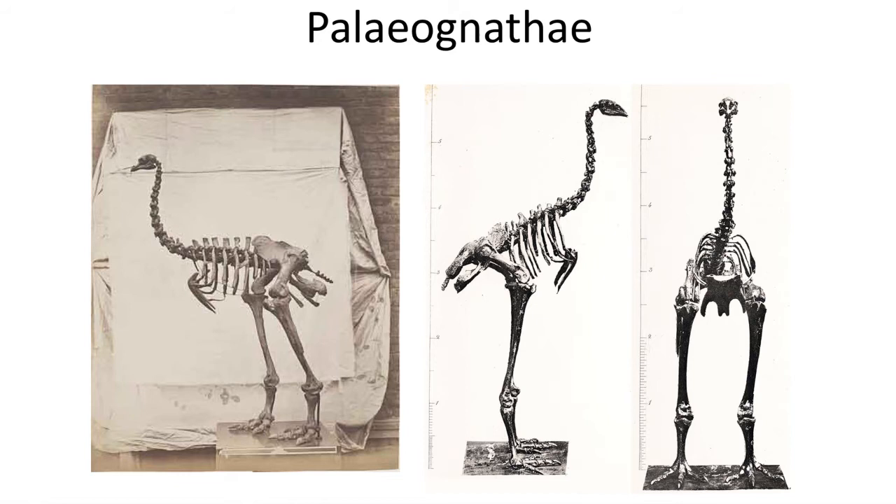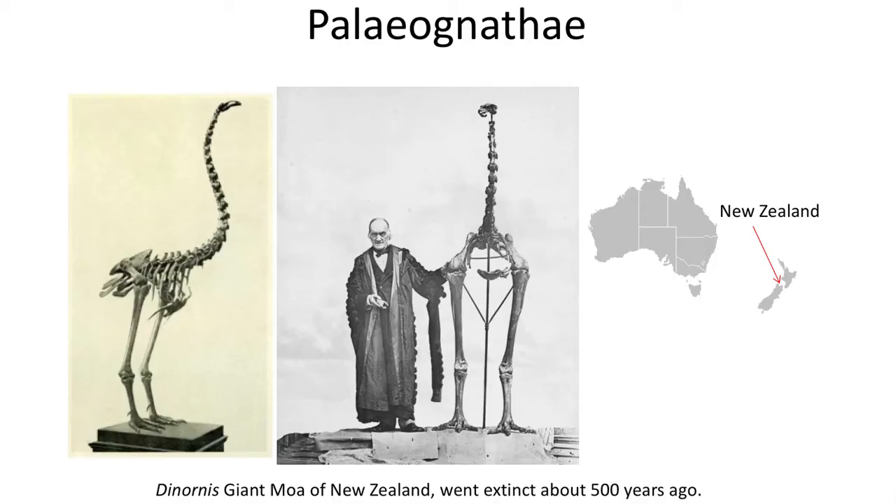The largest of the Paleognathidae birds are the giant moa of New Zealand, which sadly only went extinct just 500 years ago. The islands of New Zealand lacked any mammalian predators, and these birds were able to dominate the ancient ecosystem until the arrival of humans. The birds stood almost 3.5 meters tall and weighed 250 kilograms. The discovery of the giant moa, or Dinornis, is an interesting story.